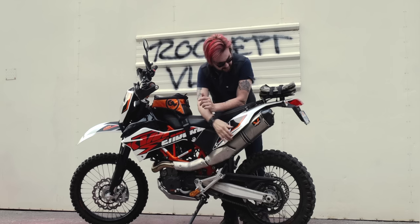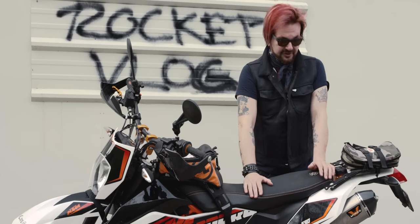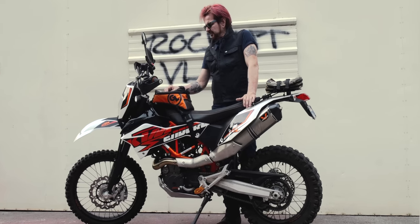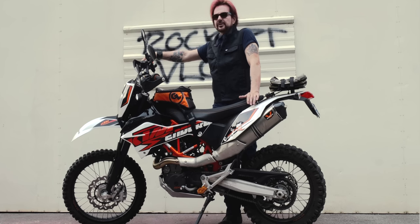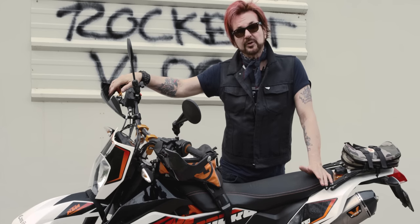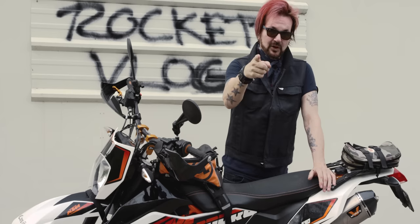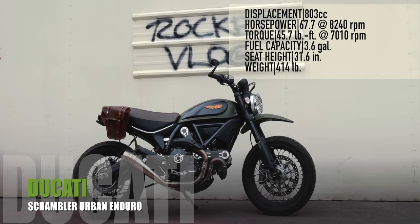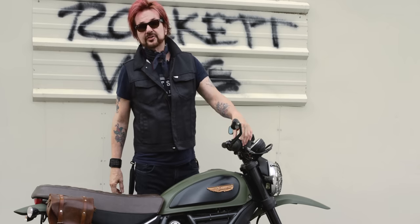This bike is killer. I haven't done a ton of stuff to it, but I've done a few things: I did the Wings exhaust, I made an easier fueling setup, I have a Seat Concepts seat on here which makes it so much nicer, a Giant Loop tank bag, fat bars, some risers — just a bunch of little goodies, nothing too crazy. I'd love to do the Baja Designs lights on the front eventually, but for now I'm super happy with it and I'm gonna ride the piss out of it.